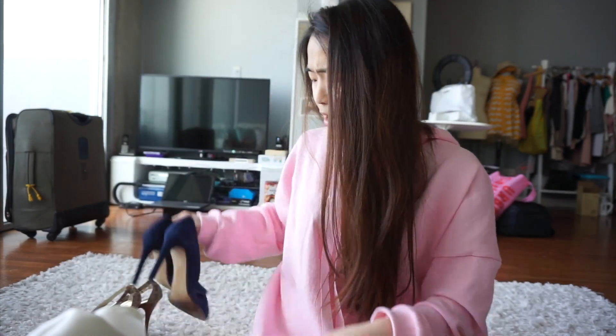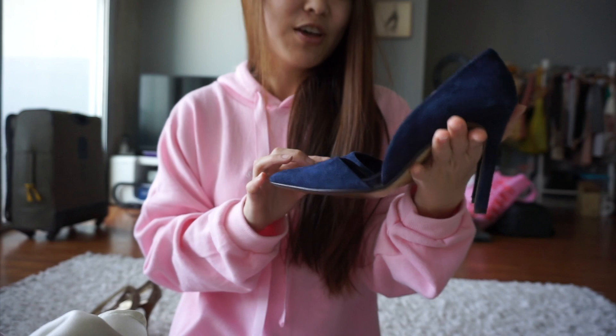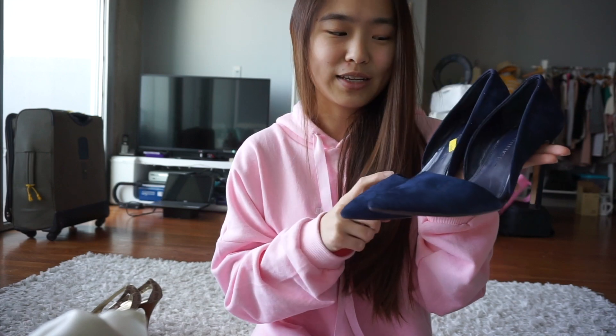The next item I got is these blue pointed heels. They were on 25% off. I'm planning to keep these heels for myself because last time I got shoes like this in black, I sold them and felt so upset. I really like these shoes — I'm going to wear them on any special occasion or when a formal attire is needed. It's going to be a very long haul, so bear with me.